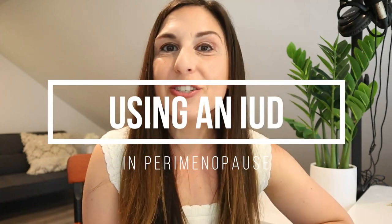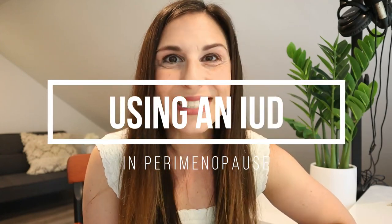Hi everyone, welcome back to the channel. In today's video I wanted to talk about the use of an IUD or intrauterine device in perimenopause. It has so many benefits. A lot of times when you hear the word IUD you think contraception, but really an IUD in perimenopause and through the menopause transition is one of my favorite ways to tackle, treat, or manage perimenopause into menopause. So if you're interested in learning more about that, definitely stick around.